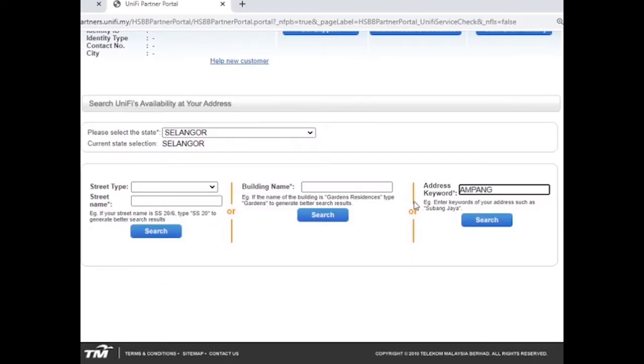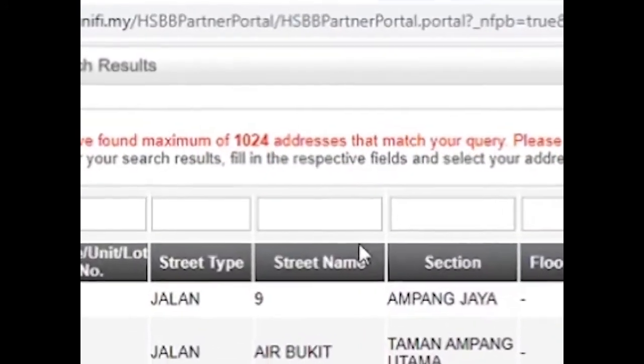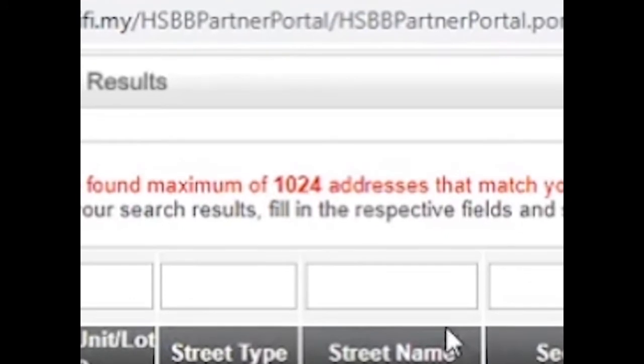For example, using the keyword 'Ampang' — you can see there is a reminder that says: 'We have found a maximum of 1024 addresses that match your query. Please modify your search criteria if your address is not in the result list.'